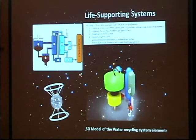We have a very stable life support system that provides our colonists with purified air and clean water that is recycled by a six-step system.